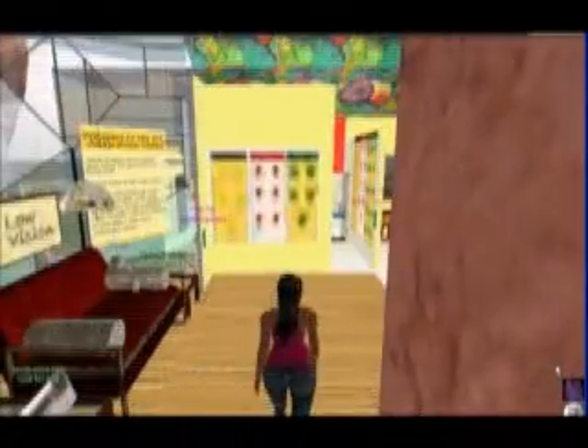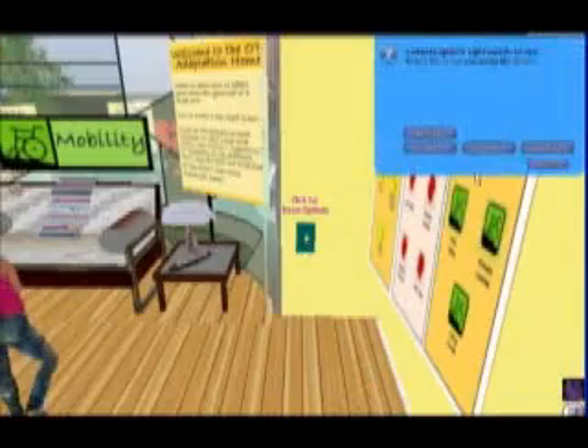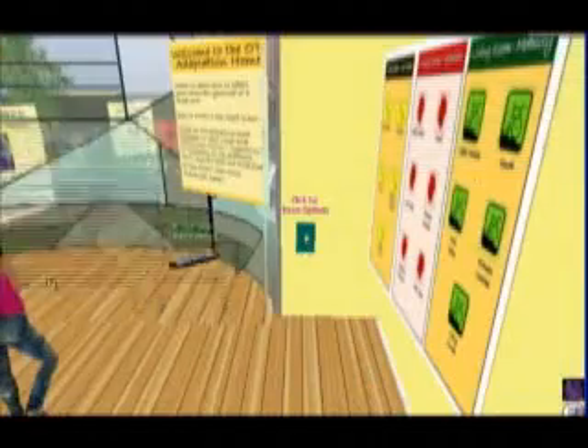We've developed — basically built through the virtual world — adaptations that someone can do in real life. Through a virtual environment, someone can actually see firsthand the kind of modifications they can make to their own home regarding those three different challenges. We've done them in a unique way where you can click on a light switch and a scene will appear in front of you of a living room adapted for someone with low vision.